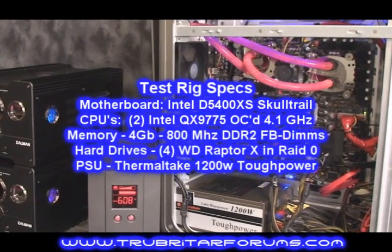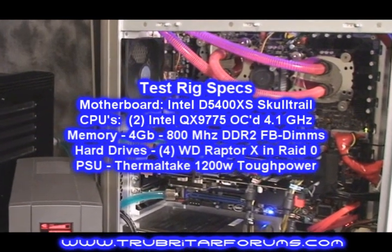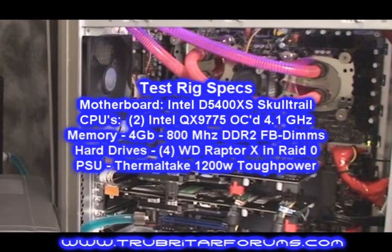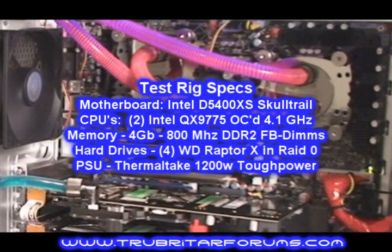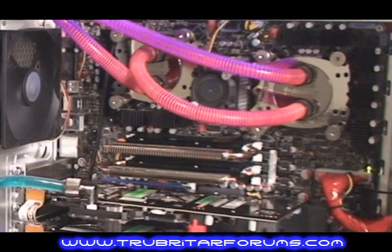For this test we're using Intel's Skull Trail platform. The Skull Trail motherboard is both ATI CrossfireX and NVIDIA SLI compatible, making it the perfect level playing field for both graphics systems.